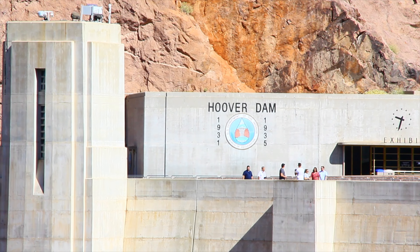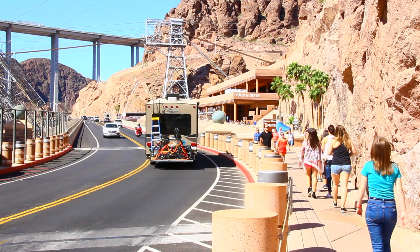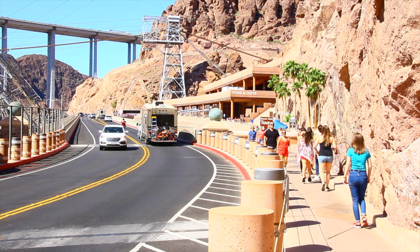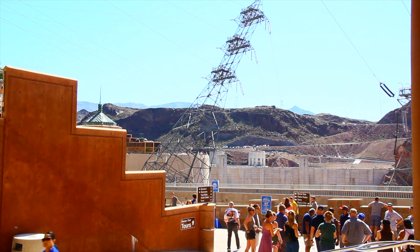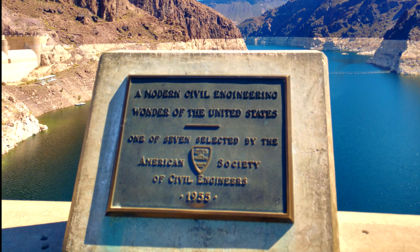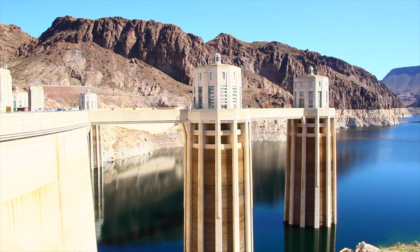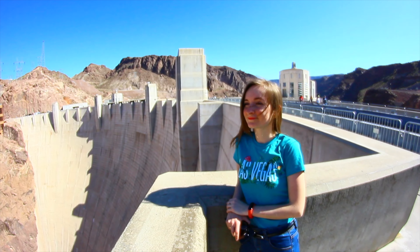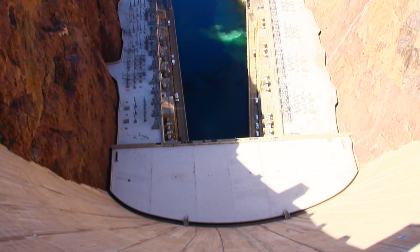There is an exhibition center on the Nevada state site. It is possible to buy something memorable from this legendary place in the souvenir store, which is a little farther from the exhibition center, and to have a snack in the cafe nearby. A modern civil engineering wonder of the United States — one of seven selected by the American Society of Civil Engineers in 1955 — Hoover Dome impressed us so much. We realized how massive and legendary this Dome is, and it is really worth visiting on the way to the Grand Canyon or even during a stay in Las Vegas.